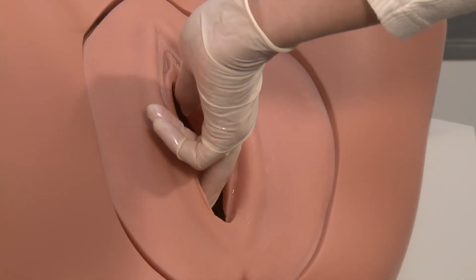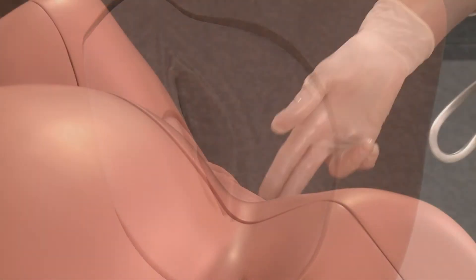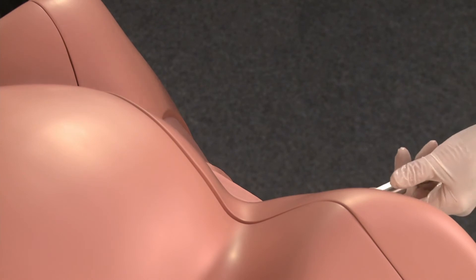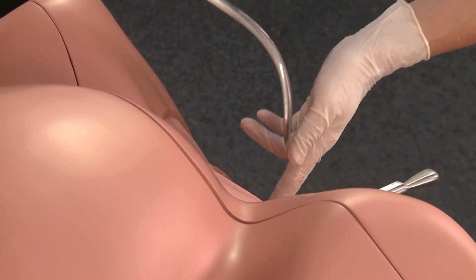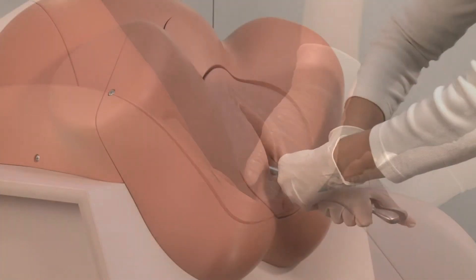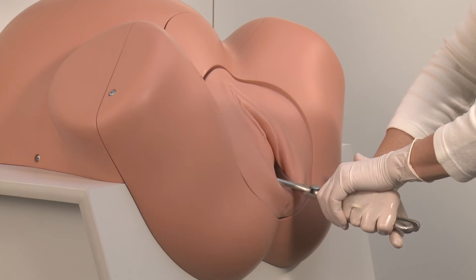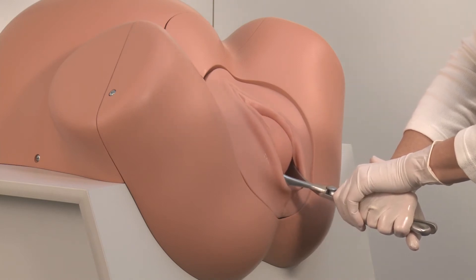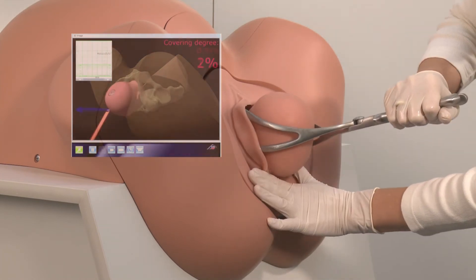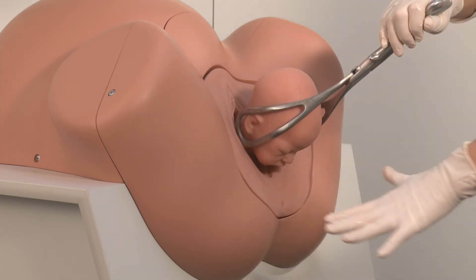Now a correct application of the tool can be practiced. As soon as it is ensured that no maternal soft tissue is interposed, extraction can commence. For both types of operative vaginal delivery, traction direction and force are trained. Since the head must first pass through the symphysis, it is important that the instrument be applied at the correct angle. Of course, as little force should be expended as possible in order to prevent injury to the fetus.